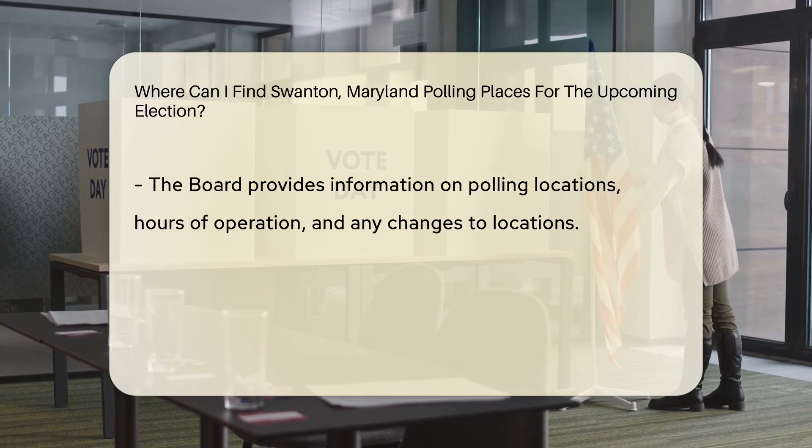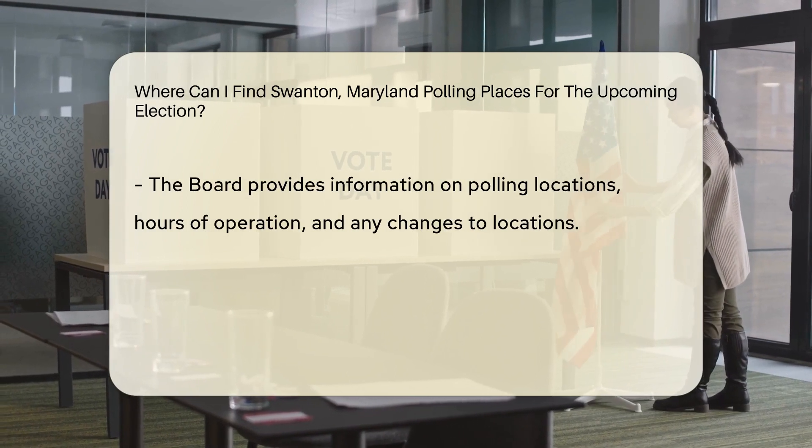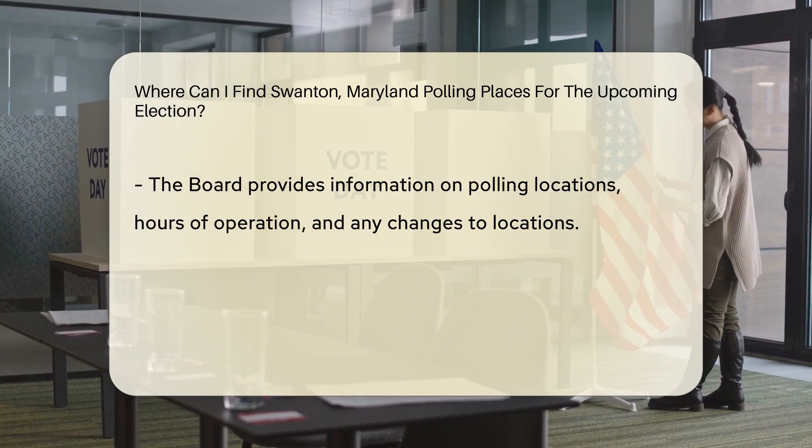They provide detailed information on polling locations, hours of operation, and any updates or changes to the locations.